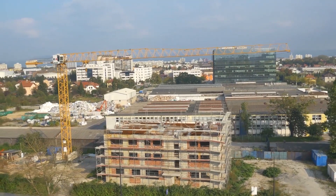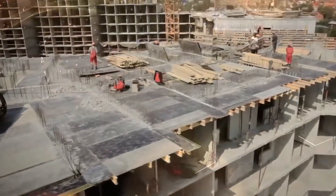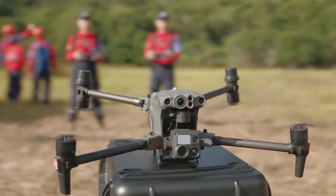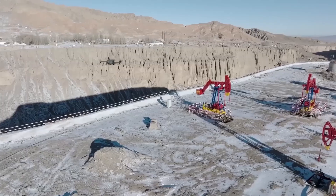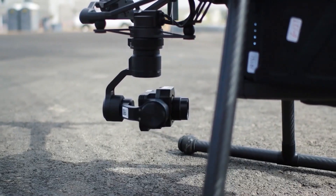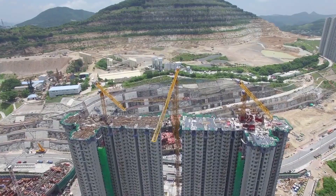Drones are now being utilized all over the world to scan and record the development of construction sites and renovation projects in stunning 4K clarity. Drones used to be the pastime of those ready to spend a few grand to watch something fly about in the sky.